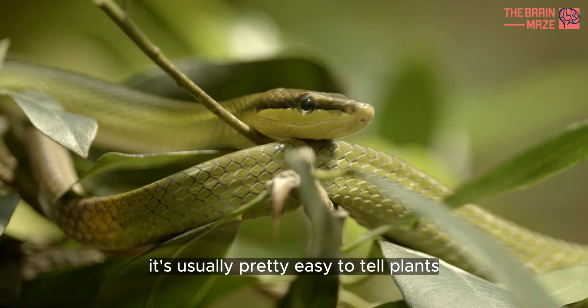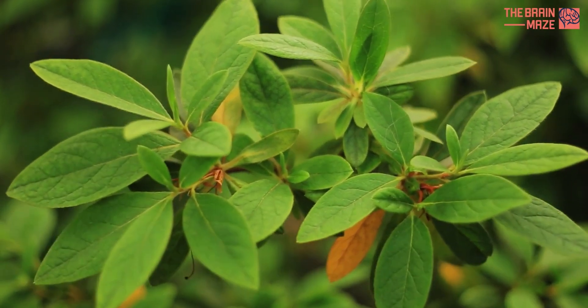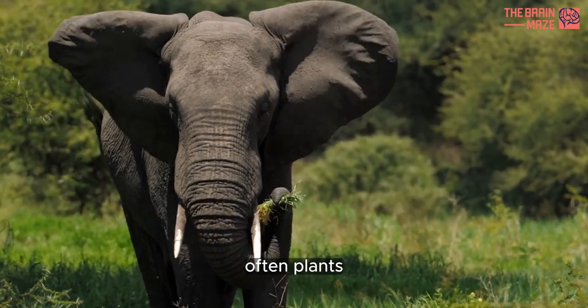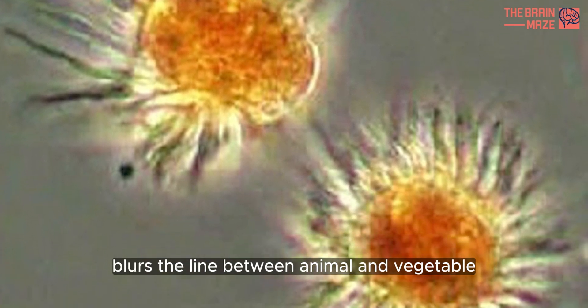It's usually pretty easy to tell plants and animals apart. Plants stay in one place and make their own food from sunlight. Most animals move around and have to find food, often plants. But a single-celled organism called Mesodinium chameleon blurs the line between animal and vegetable.